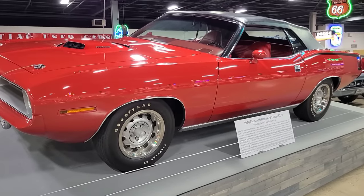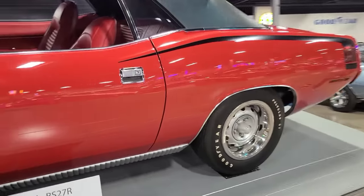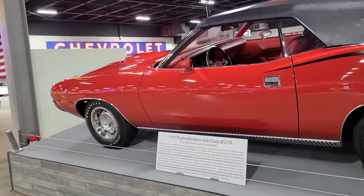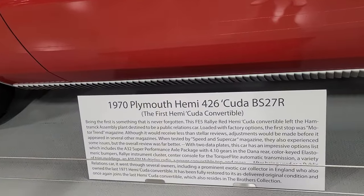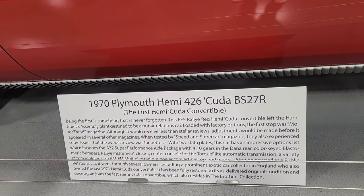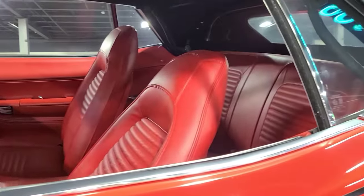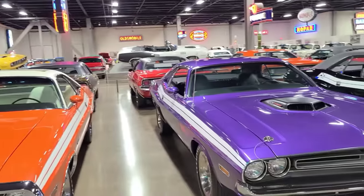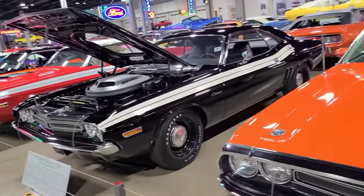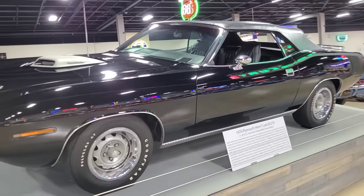Okay, this is the first Hemi Cuda convertible, 1970, the 426. This is the first one off the line. Really Red — that's what it says. Wow, so cool. It's just pristine. Every single one of these cars has the keys in them. See this one — one of nine. I don't even know where to start.